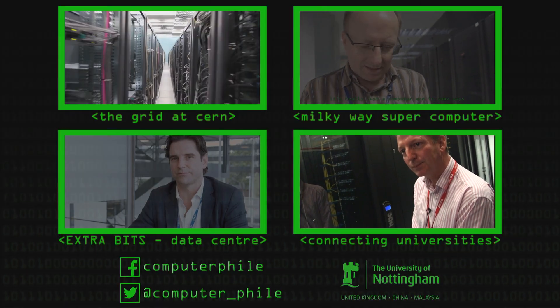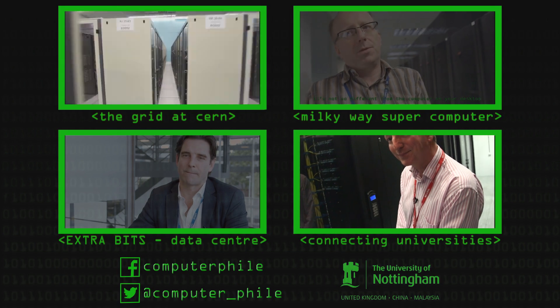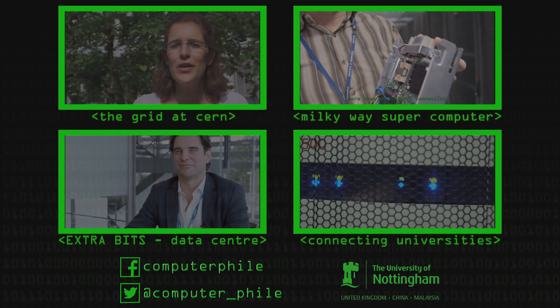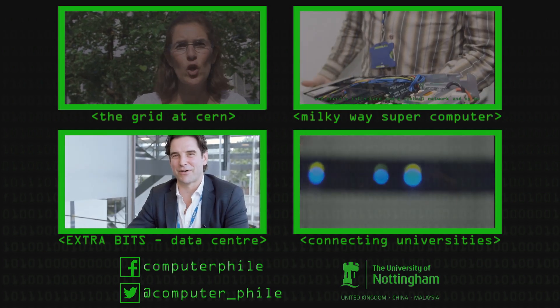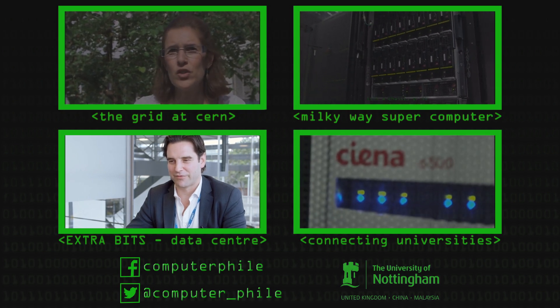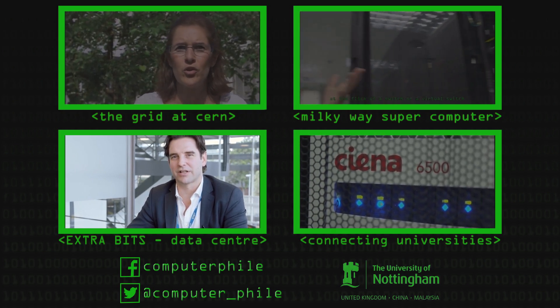If we were to look in the hole where the cables come from — all the universities, for instance — what would we see? Is this place part of the cloud? It's part of the cloud. We're not the cloud — it's part of the cloud. We don't have an ambition to be a cloud provider. Our ambition is simply to enable the cloud.